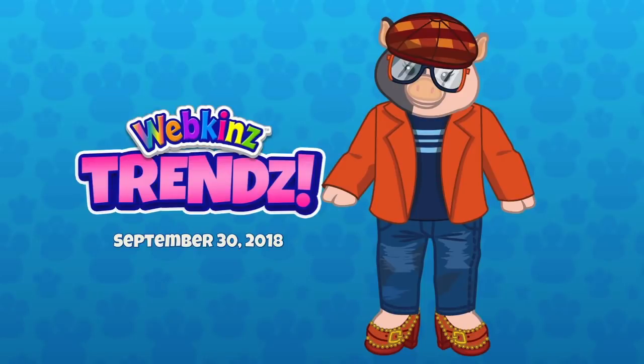Hey everybody, it's Mandy Webkinz back with another Webkinz Trends, and here with me on September 30th is our special guest Steve Webkinz. Hello! Hey Steve! And of course it's our friend Michael Webkinz. Hey Mandy! Hey guys! So I am wearing more pieces from the fall clothing line which is out now. What do you think?